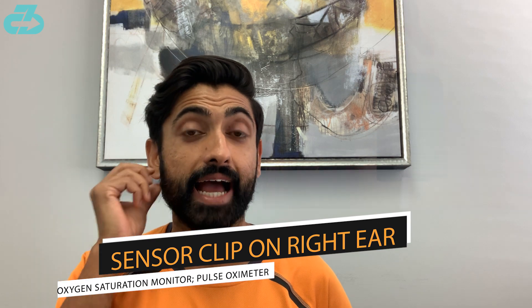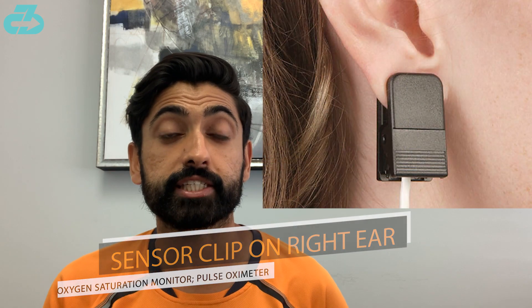Secondly is that clip on the right ear, which is an oxygen saturation sensor. It uses light to measure the amount of oxygen going to the extremities of the hands and feet, which are the farthest away from the body. This will likely be hooked up to a reading monitor, likely wanting to max those levels.